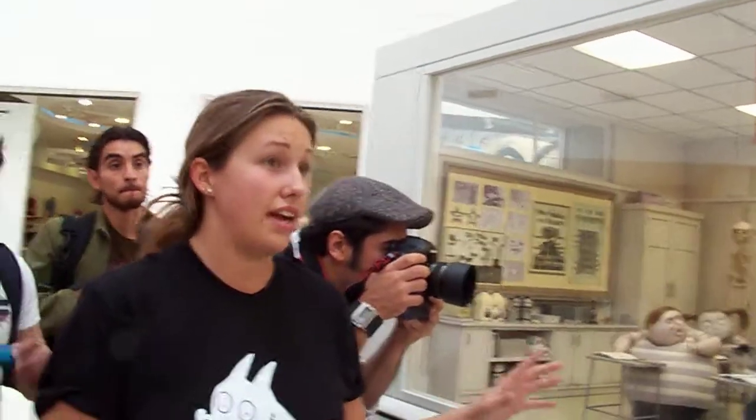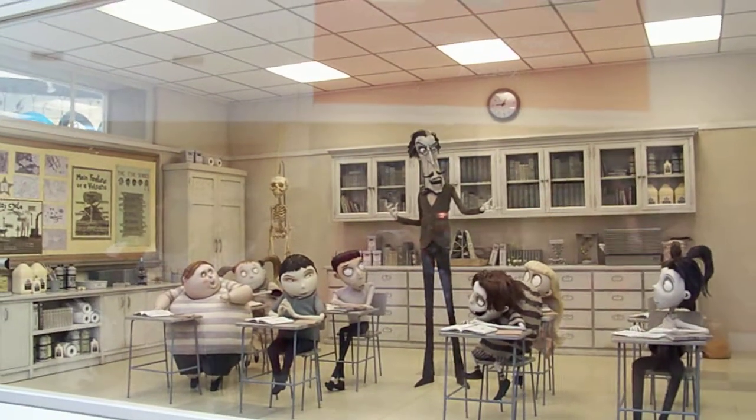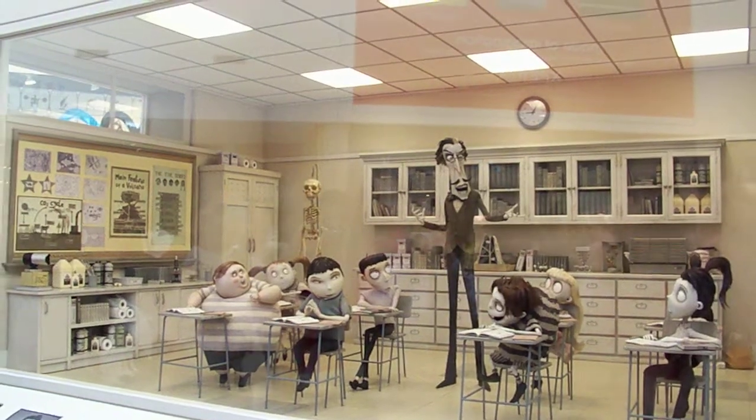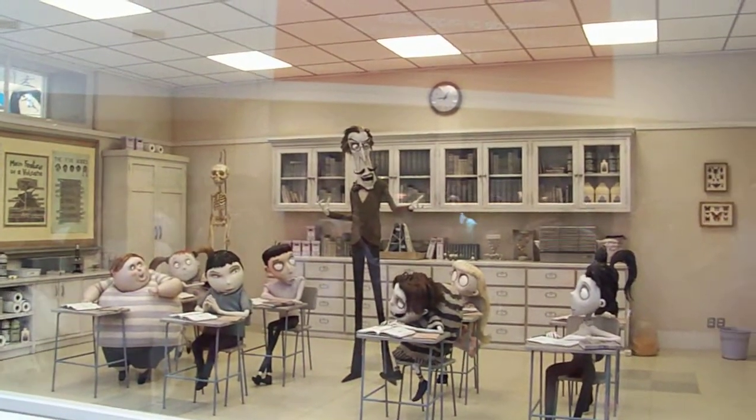This is probably one of the most complicated sets to film and to animate. This is the Salon de Clases from New Holland — New Holland is the school. It's one of the sets with the most complicated and most detailed work of the entire movie.